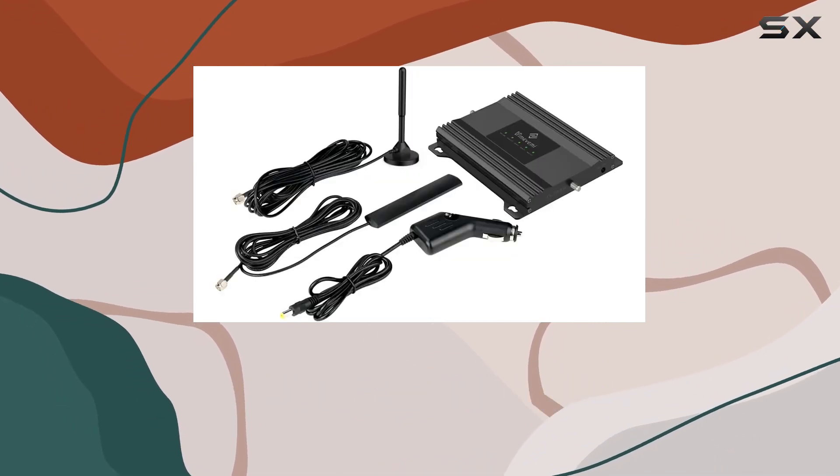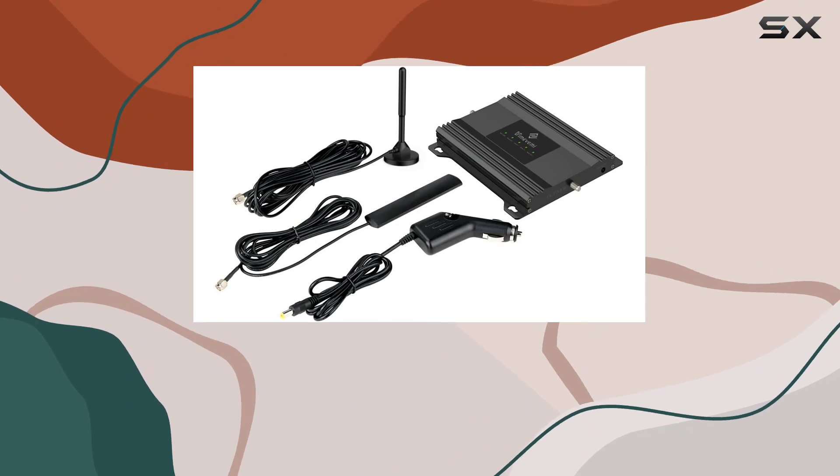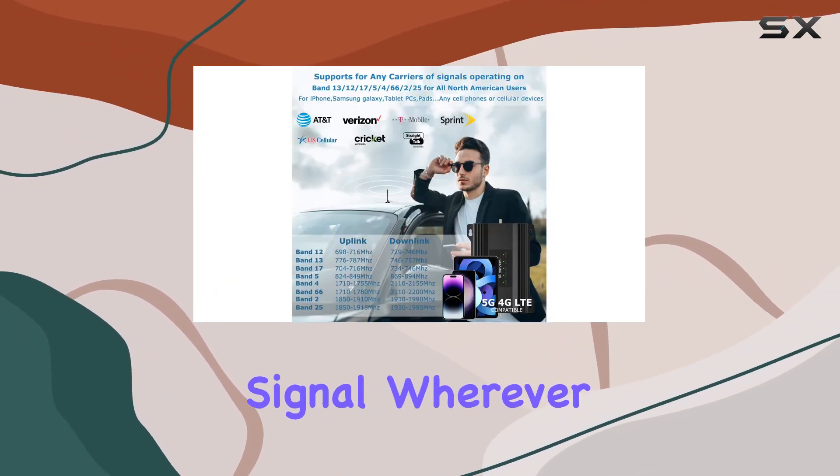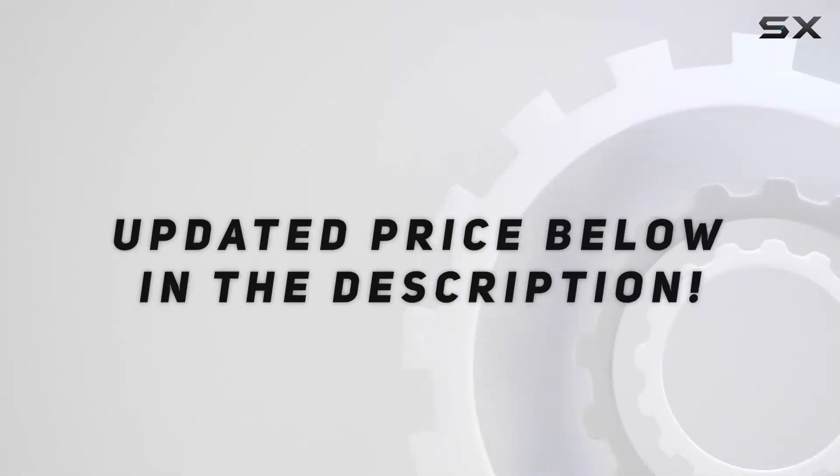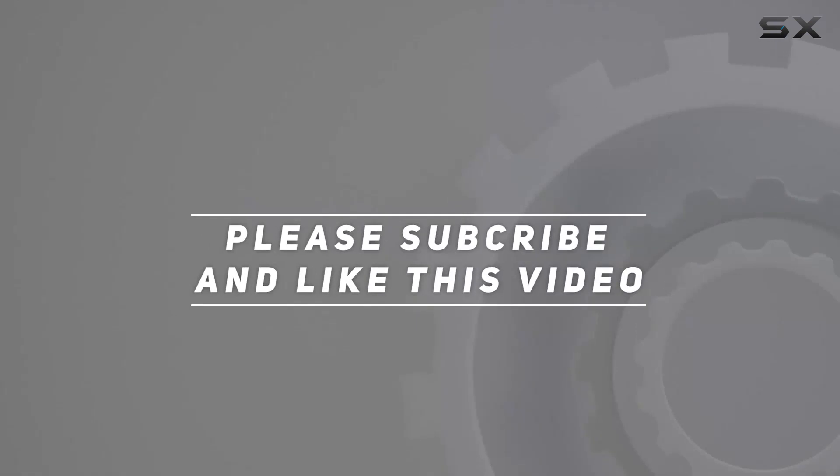Don't let a weak signal ruin your trip. Get the Vimavimi RV Cell Phone Booster and enjoy a boosted signal wherever the road takes you. Check out the video description for updated price, and thank you for watching.